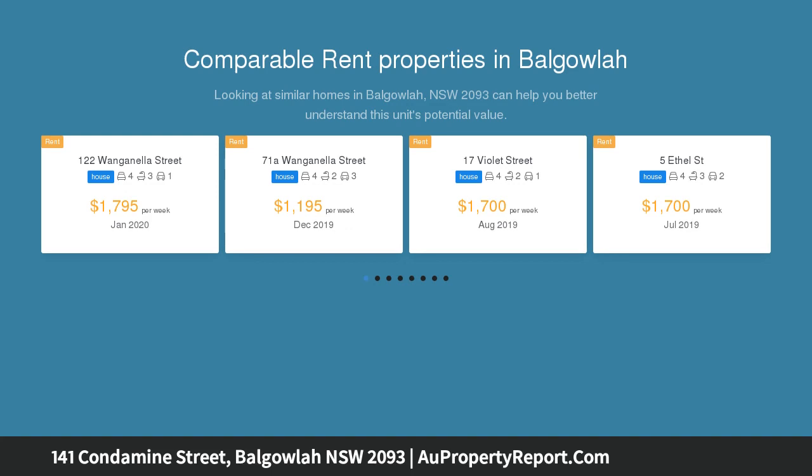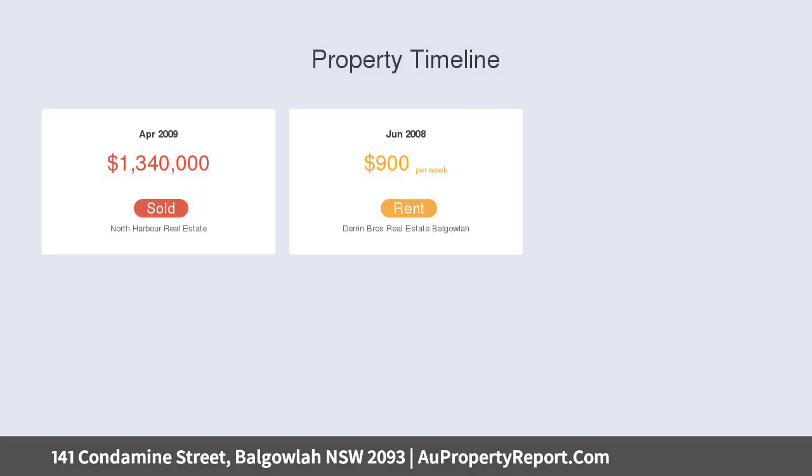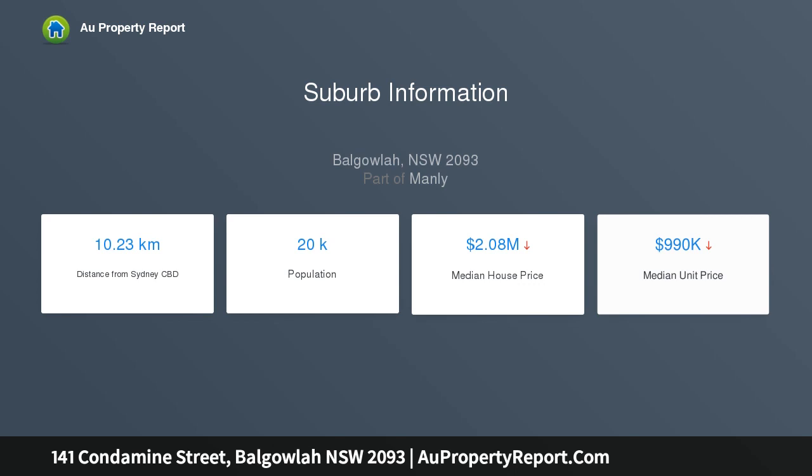This stately family home offers lots of bright, adaptable living and entertaining spaces with leafy views. A 20-minute walk to Manly, short stroll to Balgowlah shops and cafes, with North Harbour and Forty Baskets swimming beach at your doorstep. This home's floor plan and position are a standout.